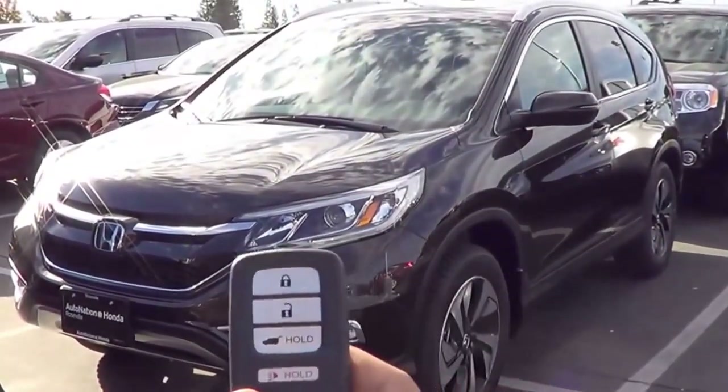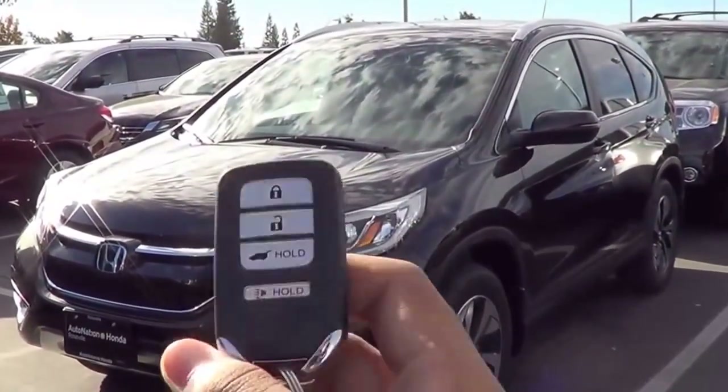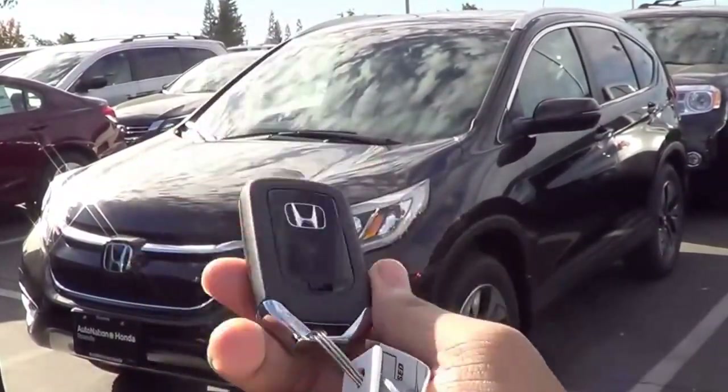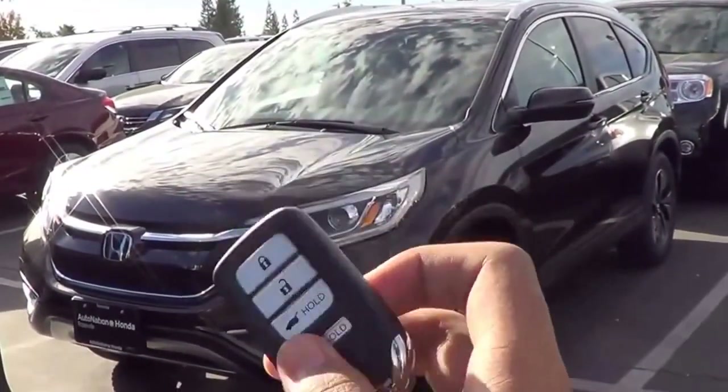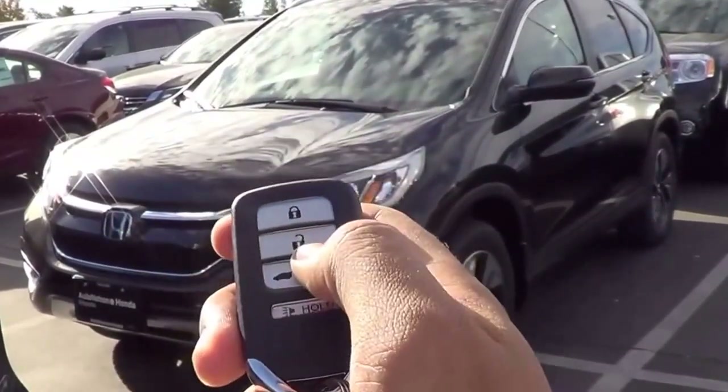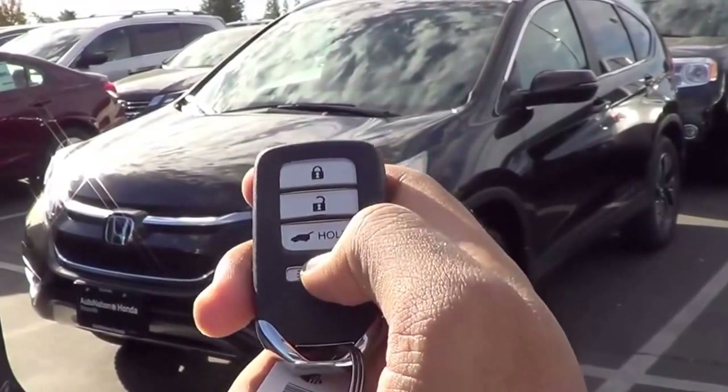Here is the key fob design for the vehicle. Basic Honda Smart Key here, but I love the design of it. It's high quality, it's simple, and it looks pretty good too. You do have your lock, unlock, and you can get a power tailgate on the CR-V. And then you have your panic button too.